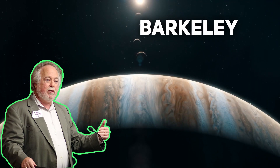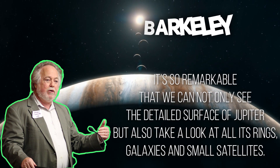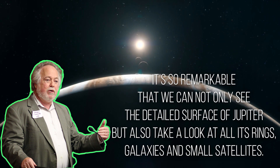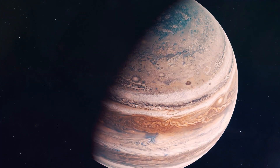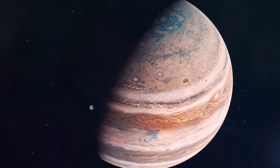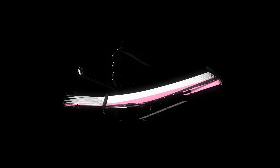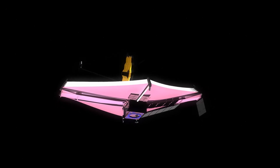A professor from the University of California, Berkeley, said in a statement that it is so remarkable that we can not only see the detailed surface of Jupiter, but also take a look at all its rings, galaxies, and small satellites. And it surely is remarkable, because even the Hubble telescope didn't give us this big of a breakthrough when it comes to picturing Jupiter. At this point, it almost feels like every picture that James Webb captures somehow revolutionizes the world of space studies.